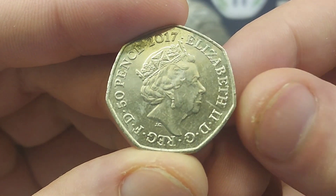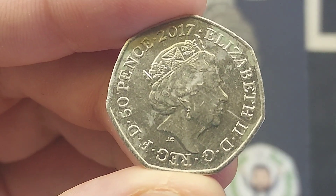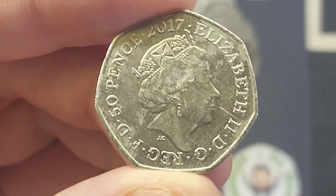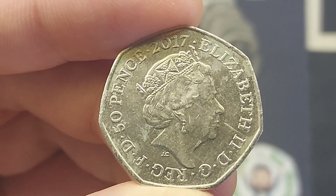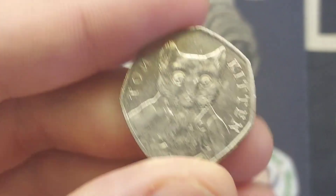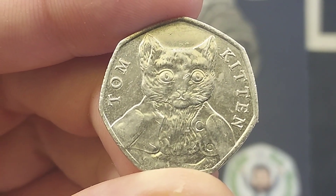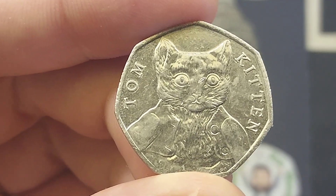A couple of coins to definitely look out for: the 2016 Jemima Puddle Duck — £10 to £12 for a perfect uncirculated, £8 for a circulated version. And the two coins on the move, the Flopsy Bunny and the Peter Rabbit, both from 2018 — £6 to £7 for a perfect uncirculated, and both of those coins will definitely be worth £10 each by the end of this year.